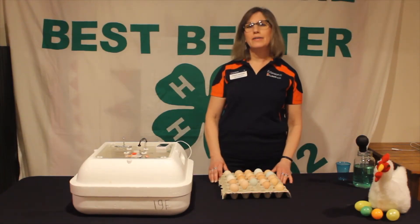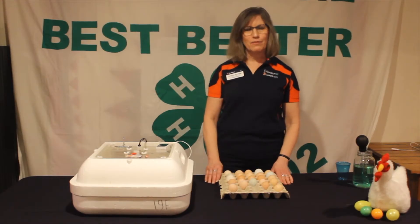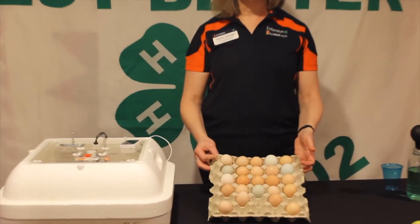Our eggs are here and they're at room temperature and ready to go. I want to talk a little bit about our eggs before getting them ready to put in the incubator. You'll notice our eggs are a little different than most eggs that you might see at a grocery store.